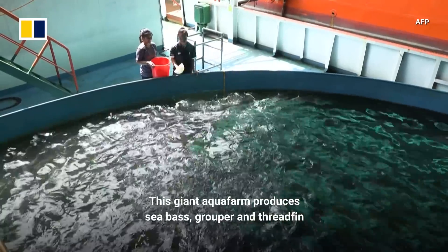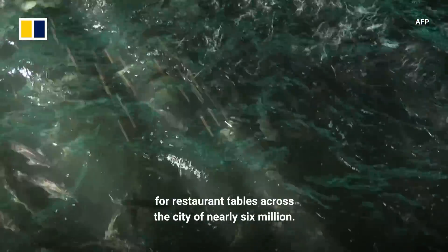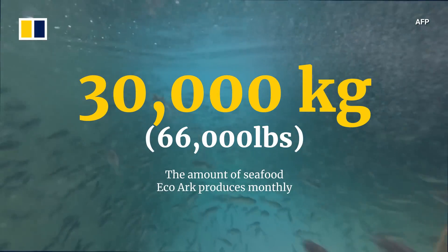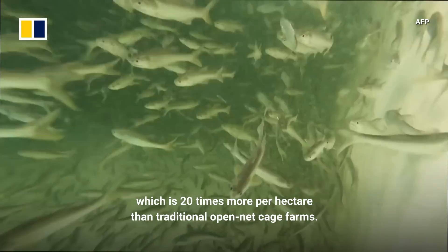This giant aqua farm produces sea bass, grouper, and threadfin for restaurant tables across the city of nearly 6 million. It harvests 30,000 kilograms a month, which is 20 times more per hectare than traditional open-cage farms.